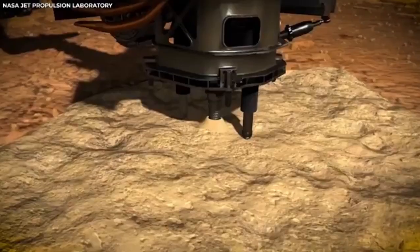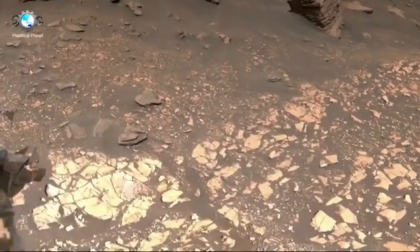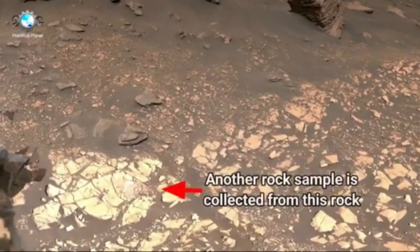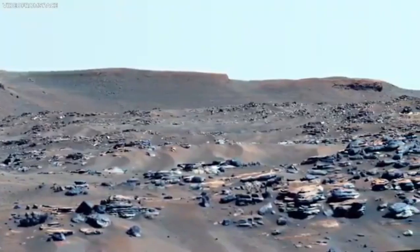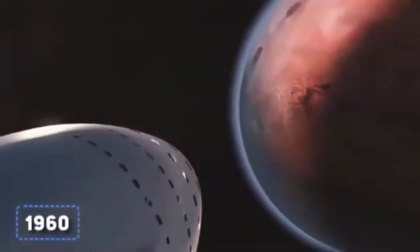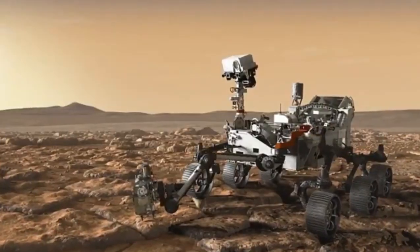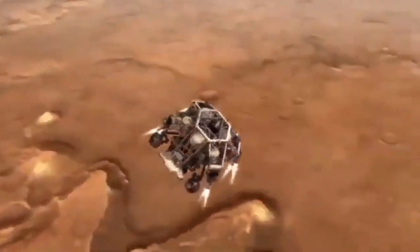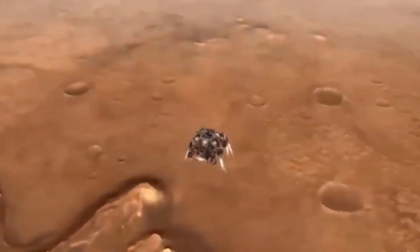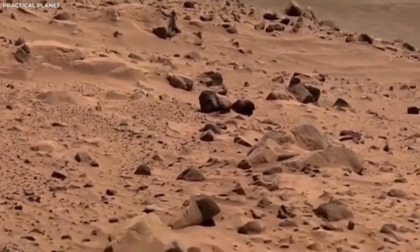The day Perseverance landed on Mars was a really big deal. It took off from Earth in July 2020 and spent more than six months traveling through space to reach Mars. Its arrival was nerve-wracking. The process, called the Seven Minutes of Terror, involved very precise moves to get through the Martian atmosphere and land safely. This part of the mission was not only extremely stressful but also very complicated, with many steps to make sure everything went perfectly.